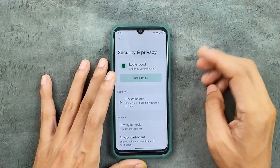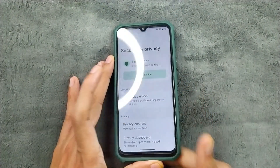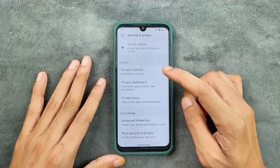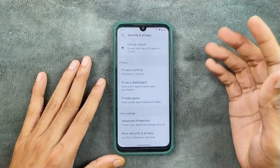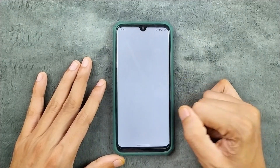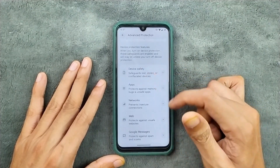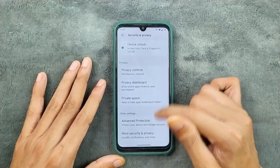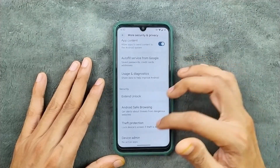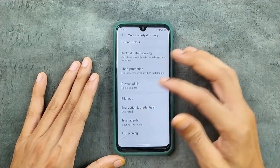In terms of security and privacy, we do get both face and fingerprint unlock and both of them are working — no issue at all. As an Android 15 or 16 based ROM, we do get private space and a new option called advanced protection. This includes device protection, account protection, device safety, and a few other things. In the more security and privacy option we get extended unlock, device admin, SIM lock, and other typical options.